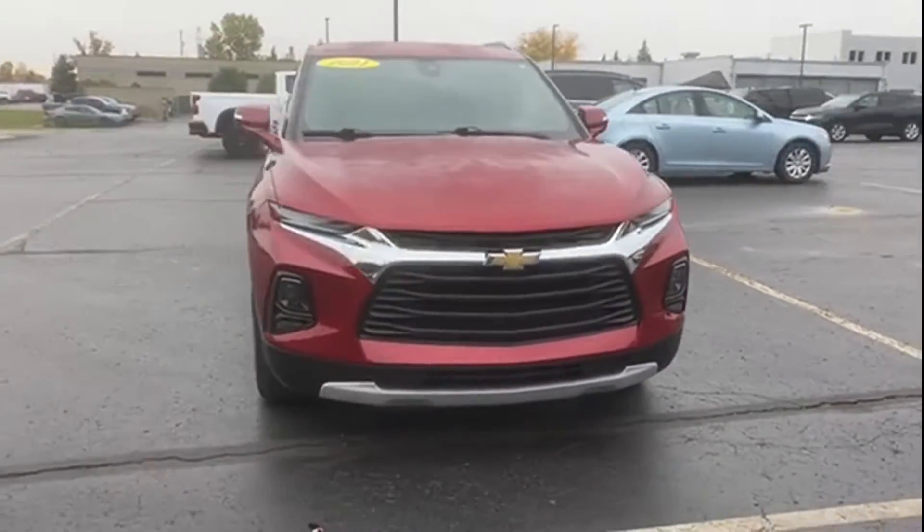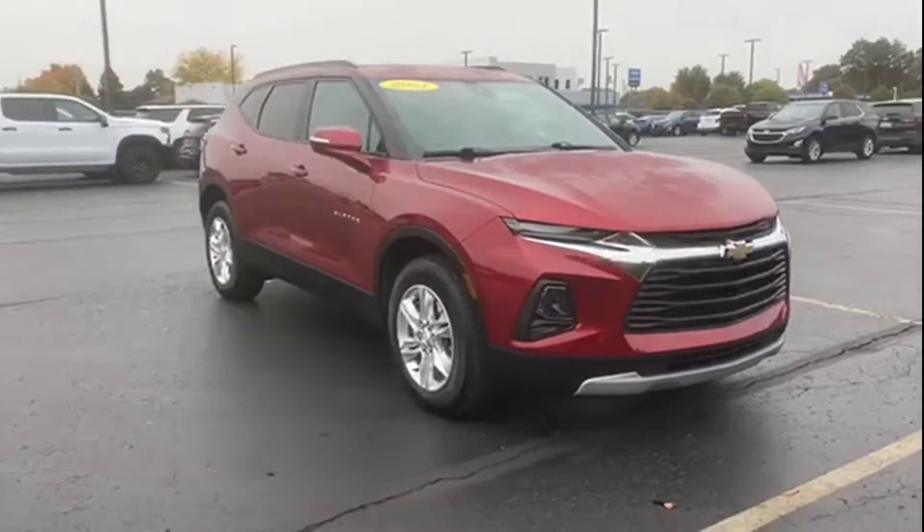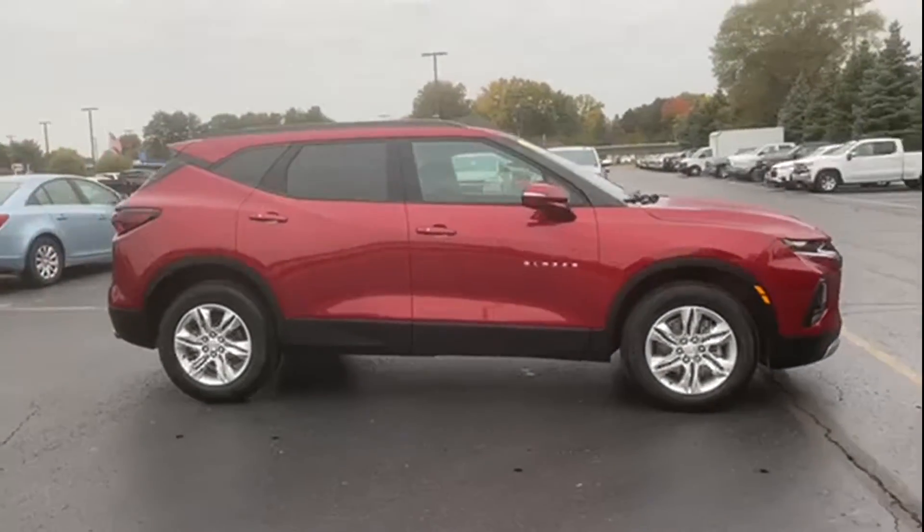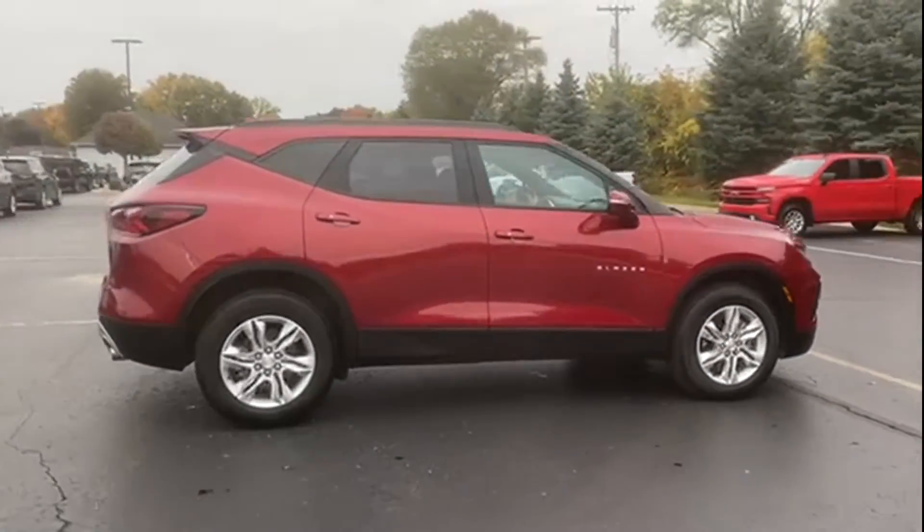2021 Chevrolet Blazer. With less than 13,000 miles on the odometer, this SUV offers space as well as power and performance.